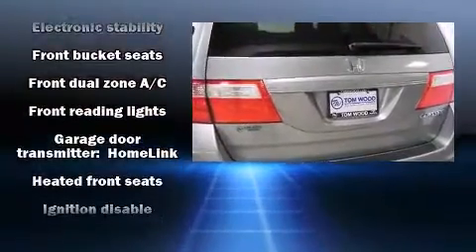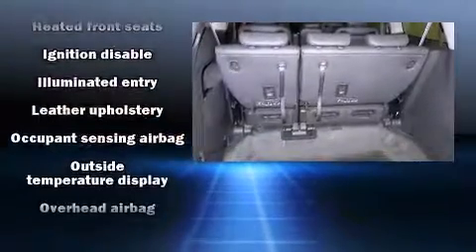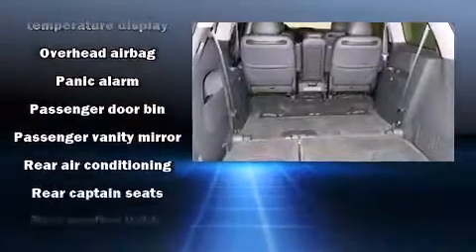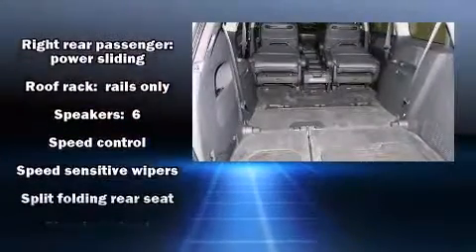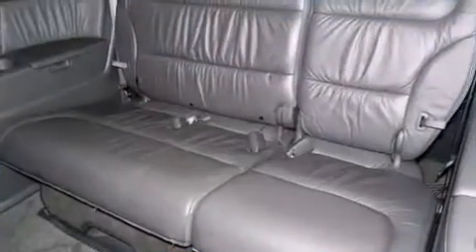Honda also prioritized safety and security with features such as dual front impact airbags, head curtain airbags, traction control, and four-wheel disc brakes with ABS. Electronic stability control ensures solid grip atop the road surface, no matter how challenging the driving conditions.